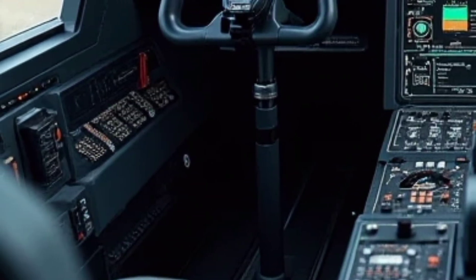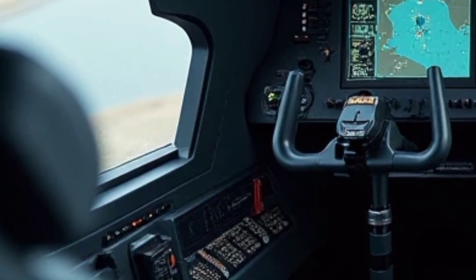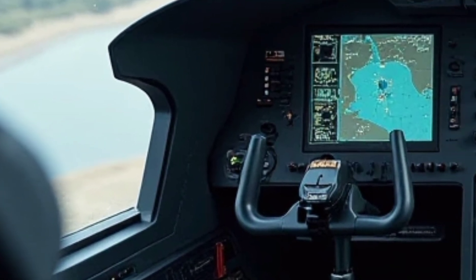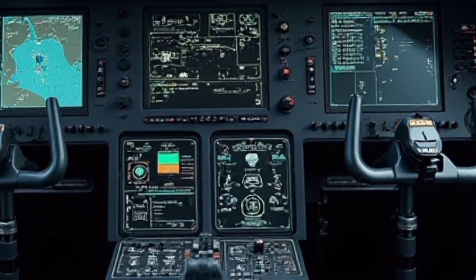In terms of avionics, the Airbus H160M is equipped with a state-of-the-art cockpit featuring large digital displays and the Helionix avionics suite. This advanced system provides pilots with superior situational awareness.